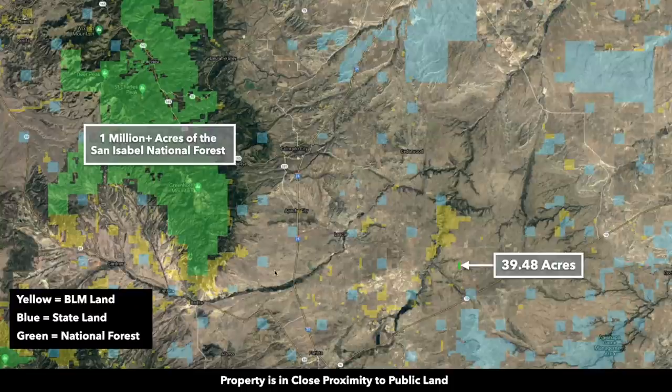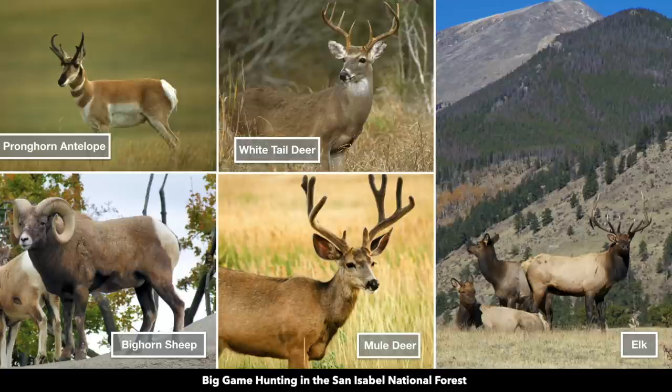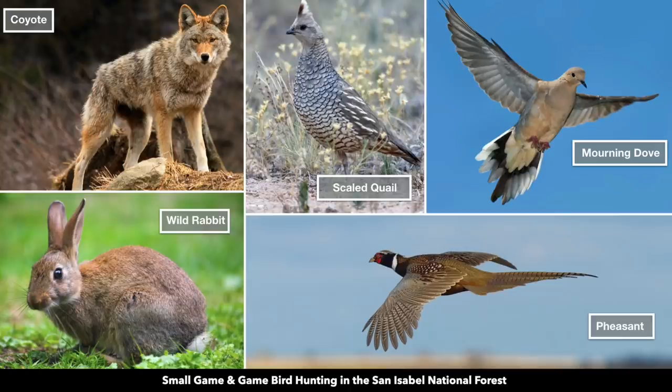And to the west, you have additionally tens of thousands of acres of BLM land and over a million acres of national forest land throughout Greenhorn Mountain and the San Isabel National Forest, where you'll find elk, bighorn sheep, pronghorn antelope, white-tailed deer, mule deer, along with a wide variety of other game.